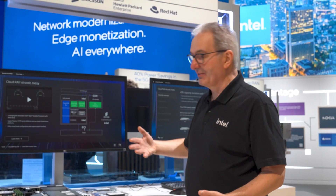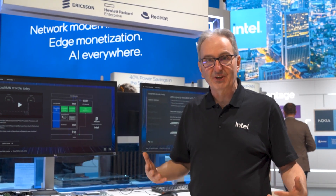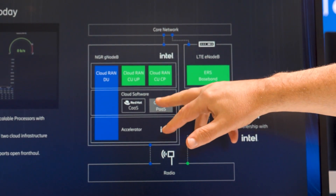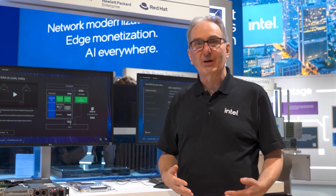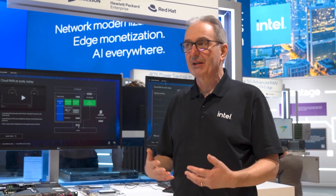From an Ericsson perspective, in the last year they've really embraced openness and open standards. You can see that here — with the O-RAN Alliance they have opened up their front haul interface, which shows Ericsson embracing the open RAN concepts and making sure that all components of their solution are open and flexible.